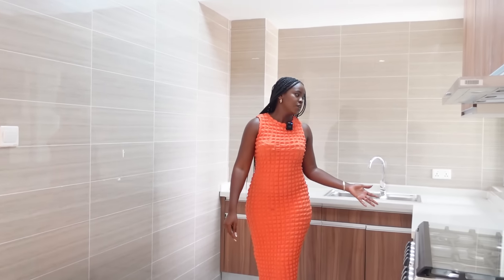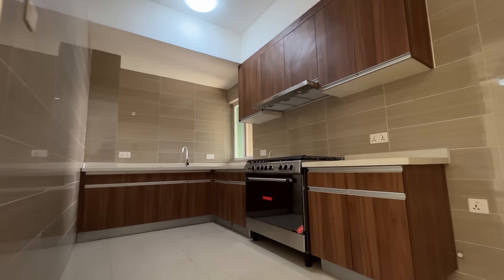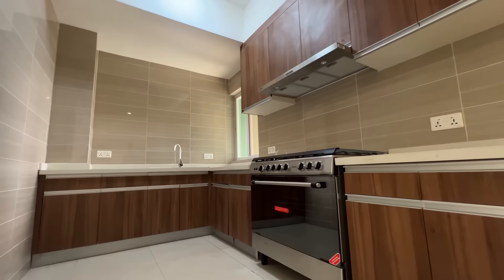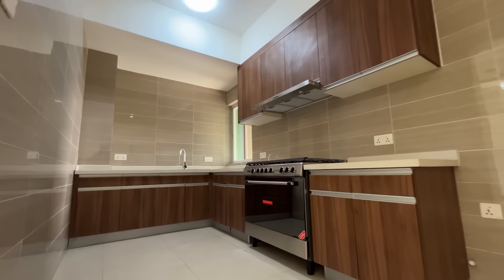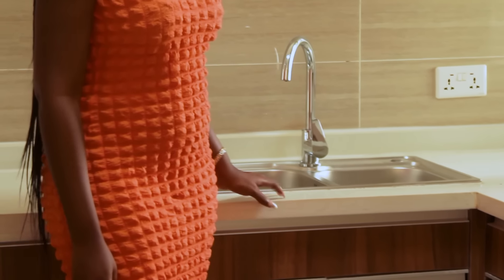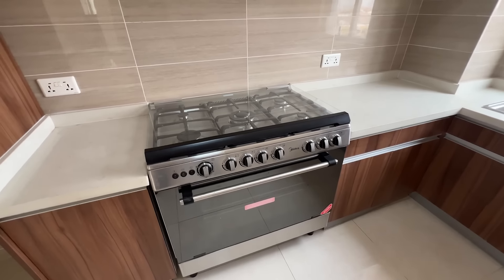Now we're in the kitchen. This is very, very spacious — for a two-bedroom apartment this is a very decent-sized kitchen. I love the color of the wood they've chosen for the cabinets. I like the countertops as well — this feels like marble, and I think it is marble, which you rarely get in homes built to sell.